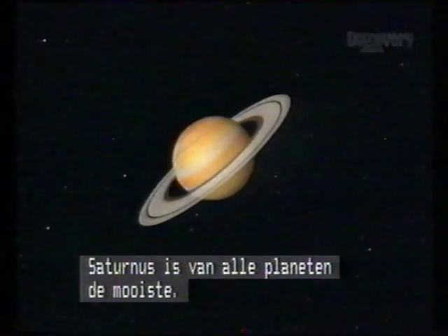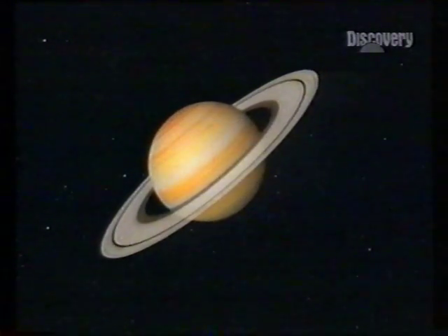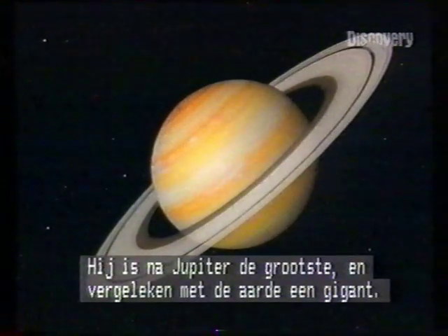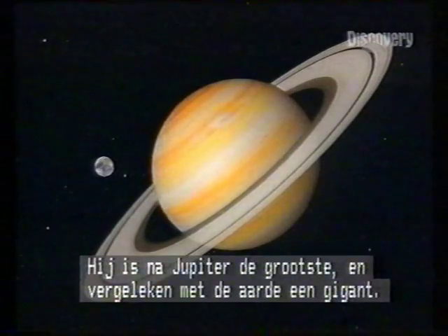Of all the planets, Saturn is the most beautiful. In size, second only to Jupiter, compared to Earth, a monolith.